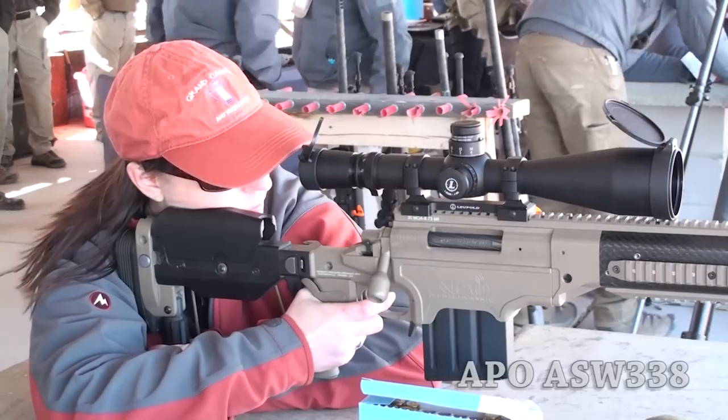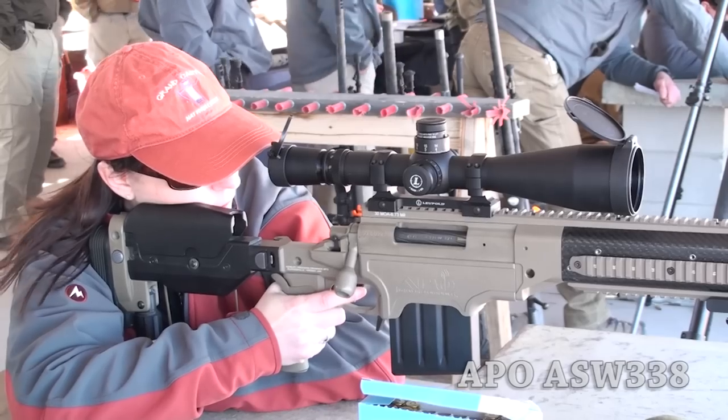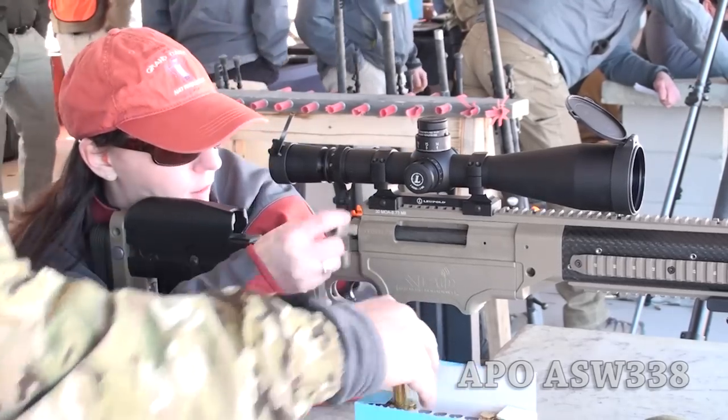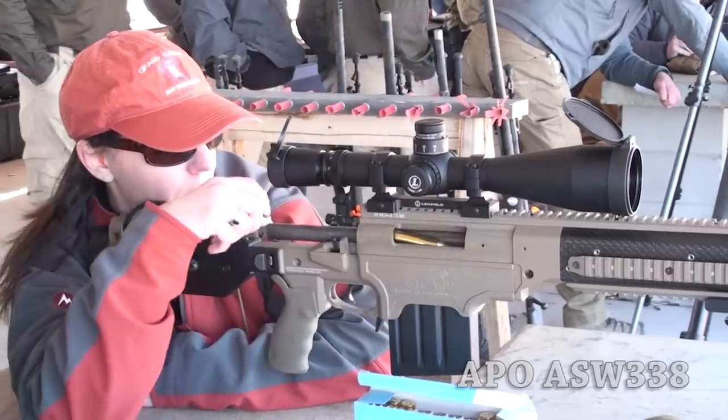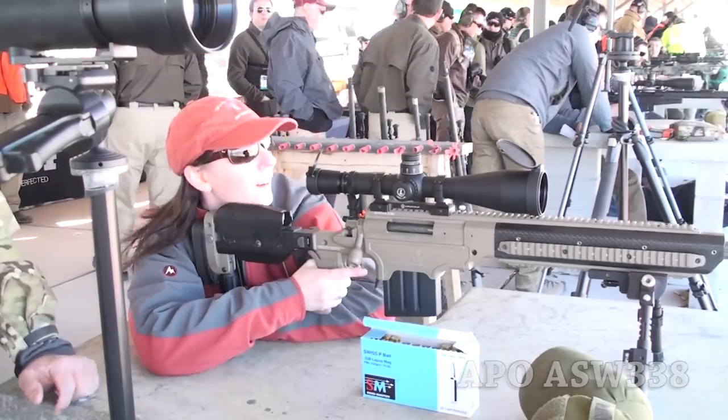Once we finished with the Miller Precision Arms rifle, we went over to Ashbury Precision Ordnance. Sarah had a blast with the APO guys — they had one of their .338 systems out with a suppressor on it, which was a great chance to get Sarah behind a .338 that wouldn't beat her up too badly. They were shooting at 875 yards, and there's just something about hitting at 875 four times in a row. The wind was up — she was holding somewhere between one and a half and two mils for wind as it gusted.